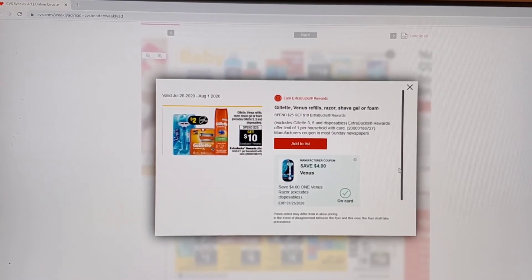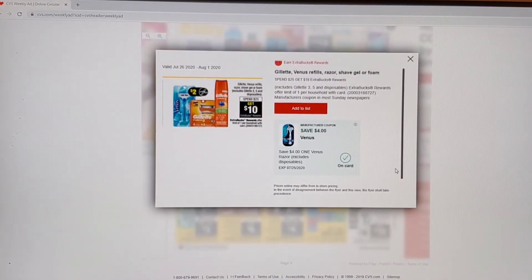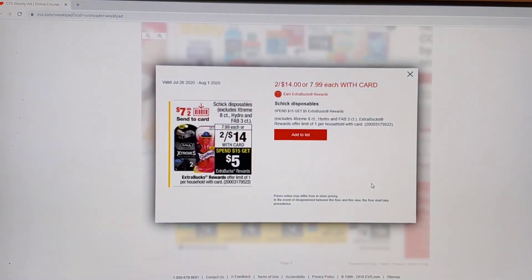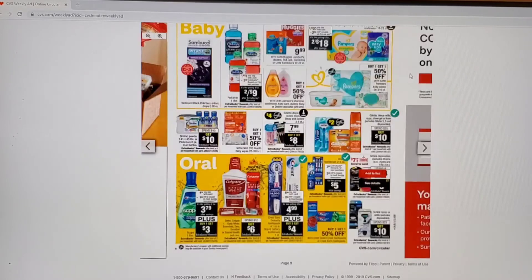More razor deals — spend $25 get $10. I will probably not be doing this deal, but it is a good deal if you're looking to stock up on razors. We're doing this intimate deal this week — $5.99 for three. On this one you do two for $14, and when you spend $15 you can get a $5 ECB. This will be good because we'll be getting $7 off two. You could probably throw in a shaving cream to make it even a little bit better, if possible.